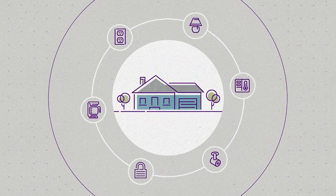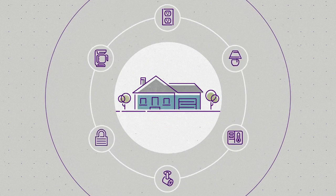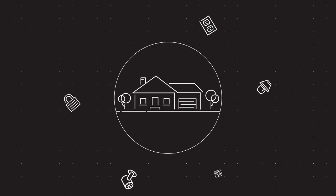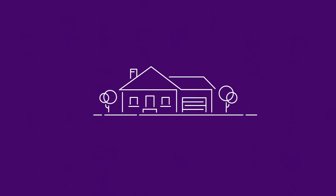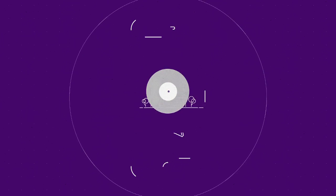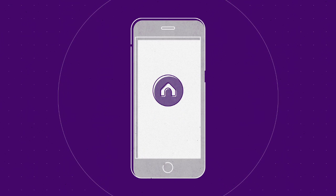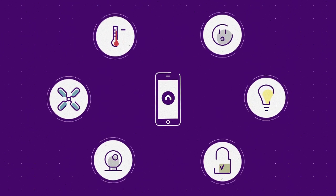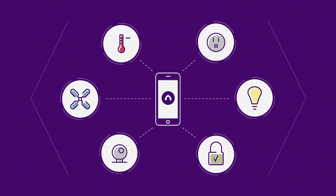We've been promised seamless home automation for decades, but with a jumble of complicated and unreliable devices, it's been far more trouble than it's worth. Fortunately, your home just got a lot smarter with the Zendo Home app. By combining Zendo's technology and the power of HomeKit, all of your smart home devices are now accessible from one simple place.